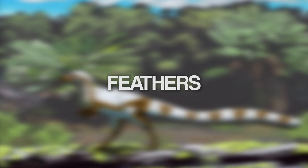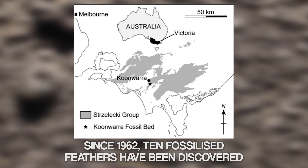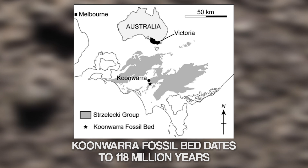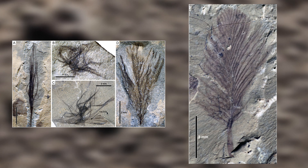Did Leaellynasaura have feathers? Extraordinary evidence of dinosaurs being covered in feathers has been turning up all over the world, except Australia — until now. Since 1962, 10 fossilised feathers have been discovered in the Koonwarra Fossil Bed in Victoria. The rocks here date back 118 million years. A paper published in 2020 in Science Direct finally recognised the significance of these rare finds, describing the first ever non-avian dinosaur feathers found within the Antarctic Circle.